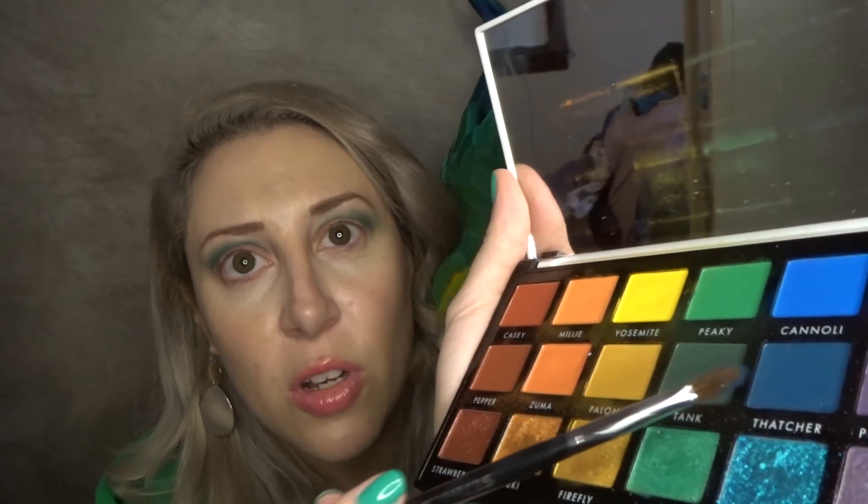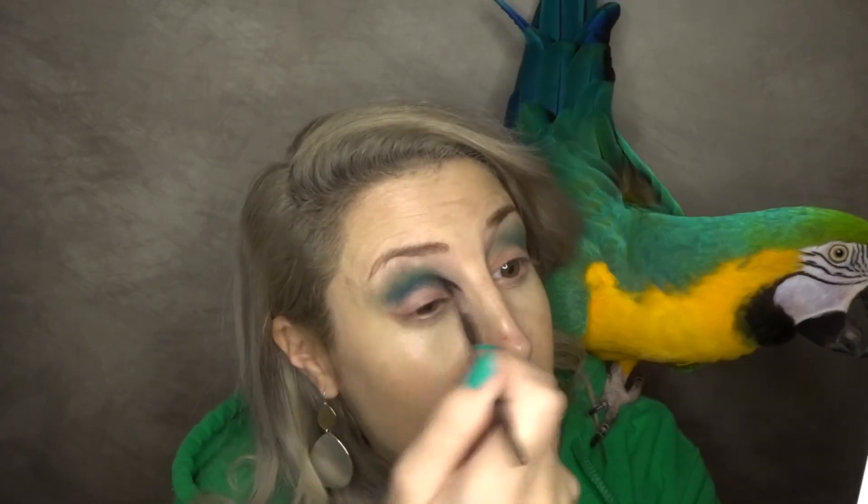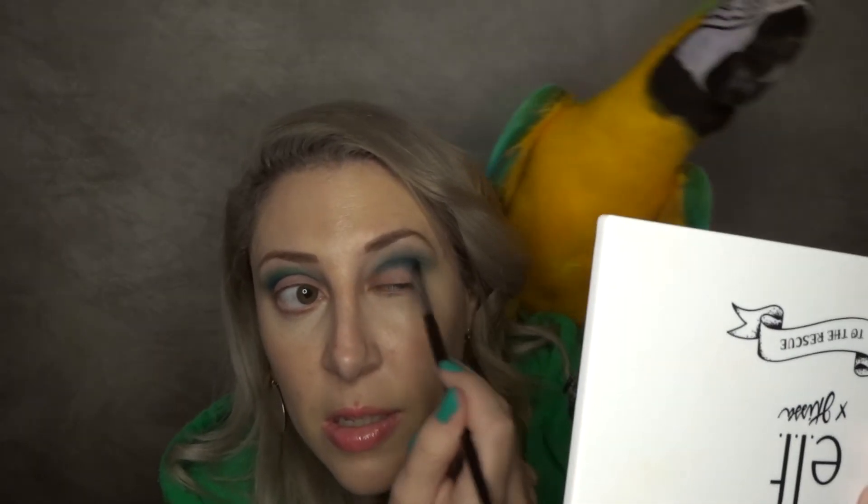I can't even tell if this look will come out the way I want — I'll be shocked. I'm gonna go in with this darker blue color. I don't think this palette is available anymore. We're just gonna really blend that out.